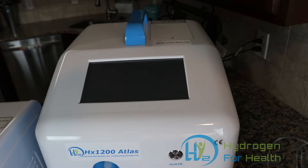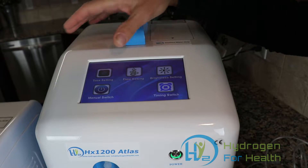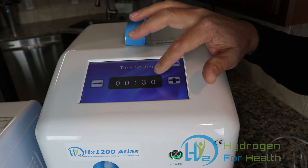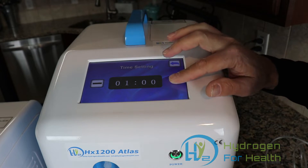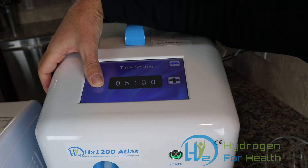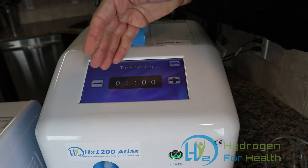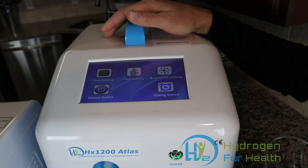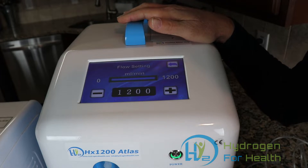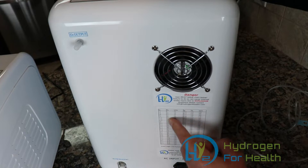The HX1200 Atlas has a power button on the front and a nice LED screen that controls the machine. Right here you put in your time setting for how long you want to breathe the gas — it goes in 30-minute increments, so the lowest setting is 30 minutes. Hit the plus and it goes up to an hour, hour 30, and so on. Once you set your time, go back to the main screen, then set how much hydrogen you want to be inhaling by pressing the flow setting. Take a look at the chart on the back — it shows how much gas you should be breathing depending on your weight.